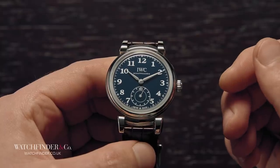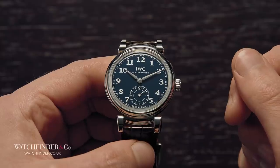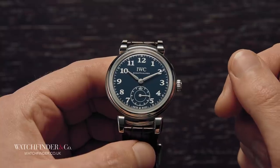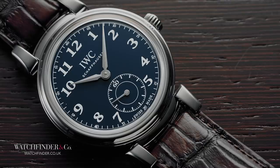IWC's da Vinci then premiered the first mechanical perpetual calendar, adjustable entirely by the crown, and additionally pioneered the ceramic case in 1985 and 1986 respectively. It's these watches to which this new IWC da Vinci pays its respects, as well as to the genius Leonardo.